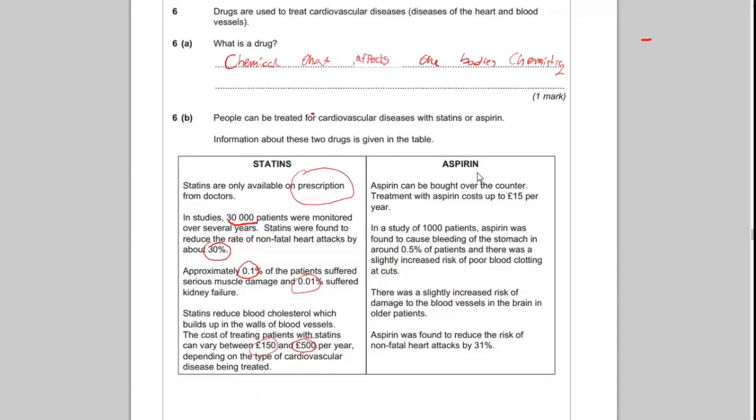Aspirin can be bought over the counter. Treatment with aspirin costs up to £15 per year. In studies of 1,000 patients, aspirin was found to cause bleeding in the stomach in around 0.5% of patients. There was a slightly increased risk of poor blood clotting at cuts and a slight increased risk of damage to blood vessels in the brains of older patients.